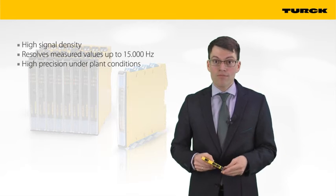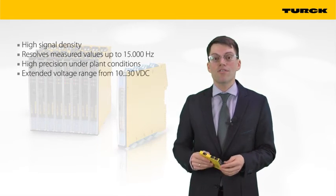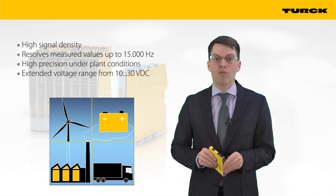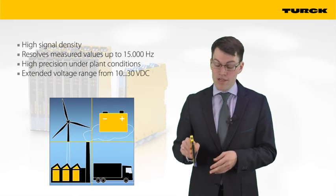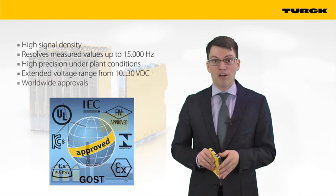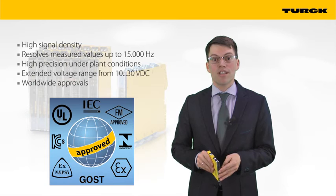Fourth, the voltage range from 10 to 30 V DC allows use in mobile applications or in self-sustaining plants powered by wind or solar power. And fifth, the EMX family will be approved for the most important markets: Europe, China, Korea, Brazil, the USA, and Russia.